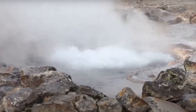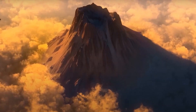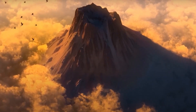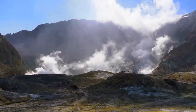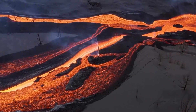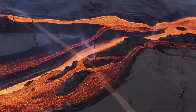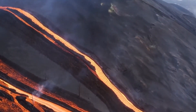Beneath the surface, there's a vast, partially molten magma chamber which fuels the geothermal activity and poses a significant risk of a catastrophic eruption. The last three major eruptions of Yellowstone, known as supereruptions, occurred approximately 2.1 million, 1.3 million, and 640,000 years ago respectively, and released enormous amounts of ash and lava.